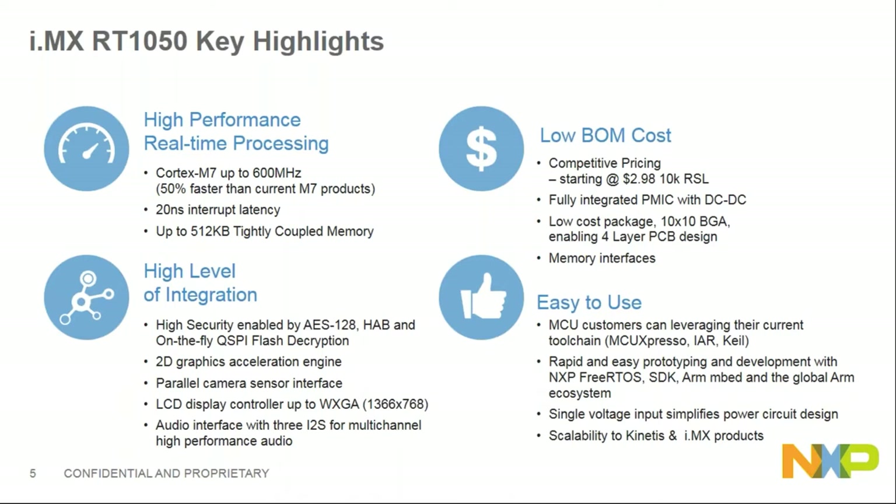RT1050 has a lot of memory interfaces including SPI Flash, NAND, and SEMC for NOR. It also has high-level integration including security with AES-128, HAB, and on-the-fly QSPI flash decryption, a 2D graphics engine, parallel camera interface, LCD controller, and audio interface — almost everything needed for the industry.